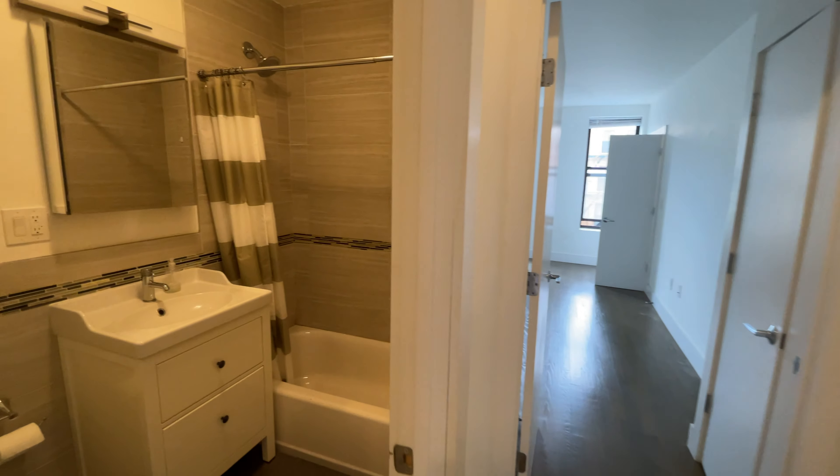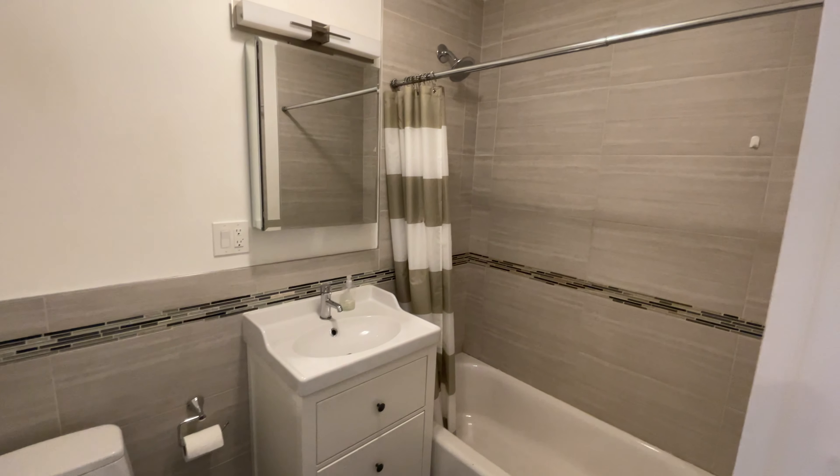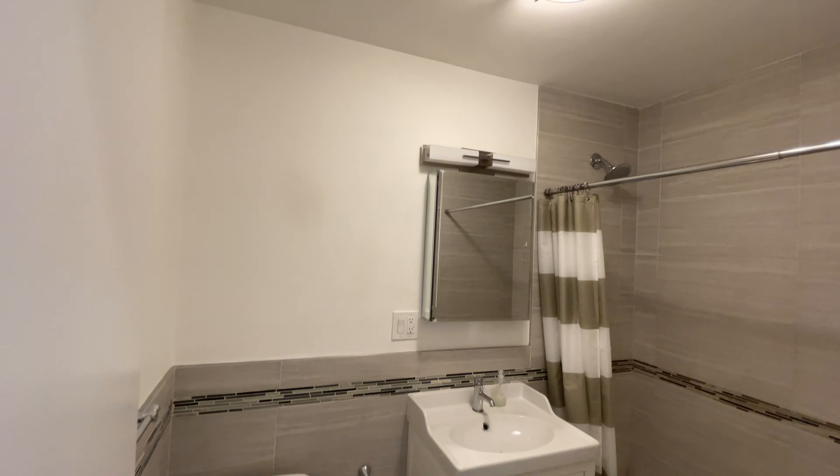Here's your fully tiled bathroom — it does vent out.